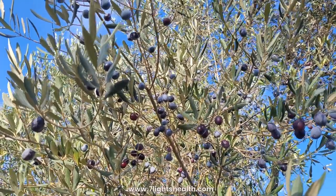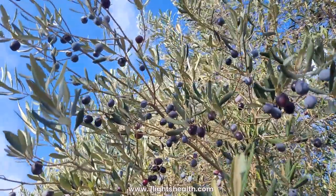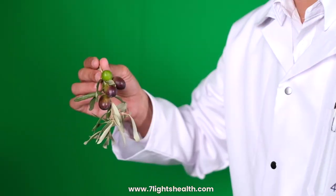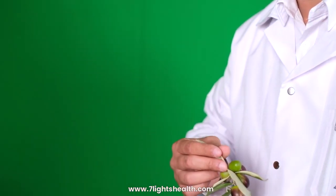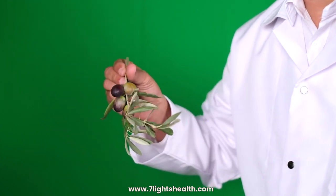Antifungal activity: Some studies suggest that olive leaf extract may have antifungal properties, aiding in the management of fungal infections. Cognitive function: Preliminary research indicates that olive leaf extract may have neuroprotective effects, possibly supporting cognitive function.